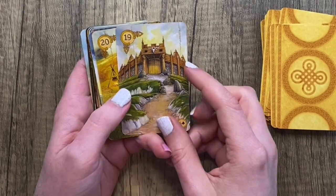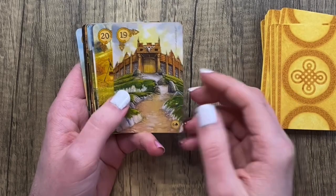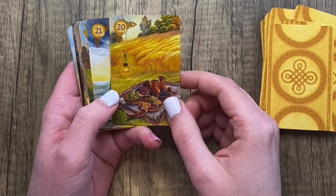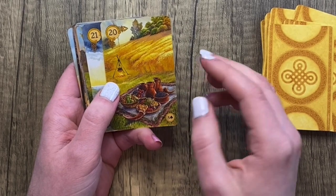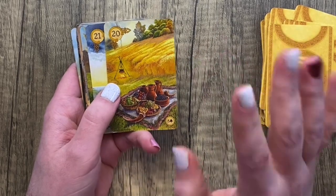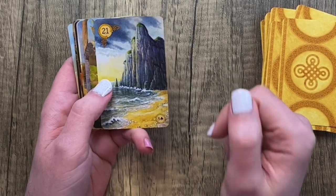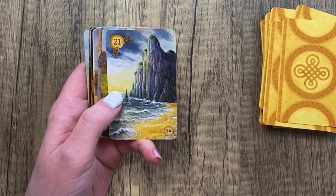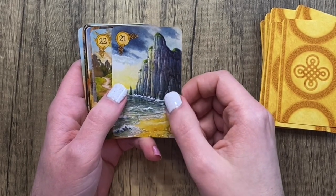Our next card is a hilltop fortress, which I think is really cool for the Tower — it works, it's imposing, I have no problems with it. For Garden you can see it has a picnic in it, so it's a bit clearer as a garden setting than the Flowers card. For Mountains we have these cliffs, which are just really gorgeous — I love the idea of using a cliff instead of the traditional mountain scene.